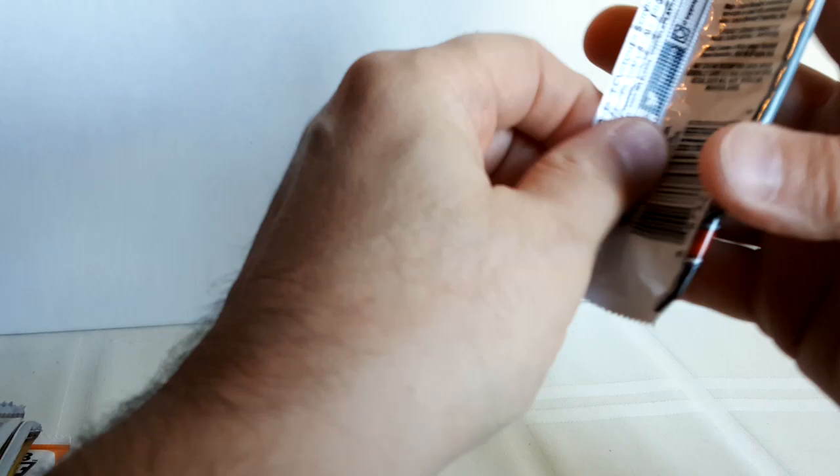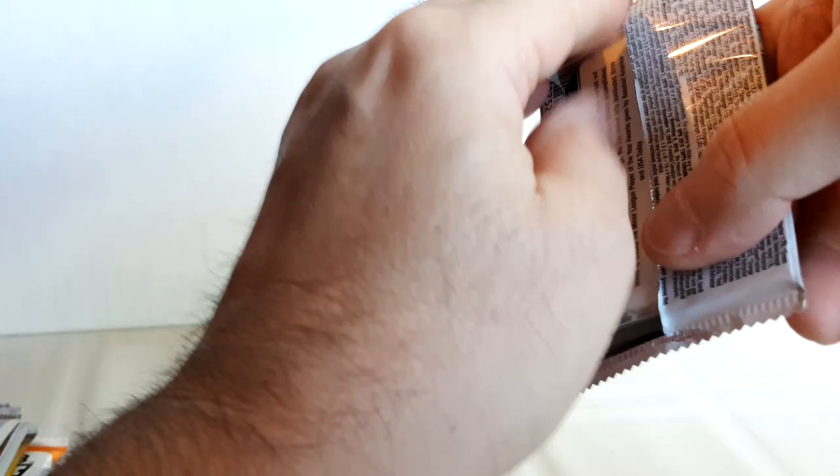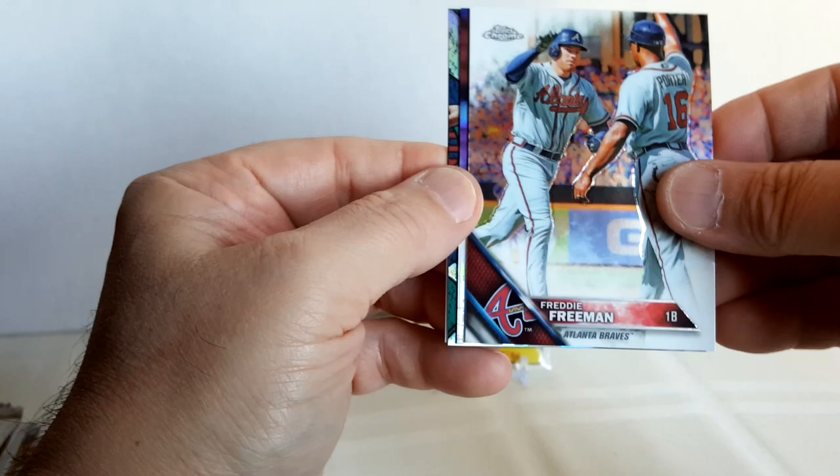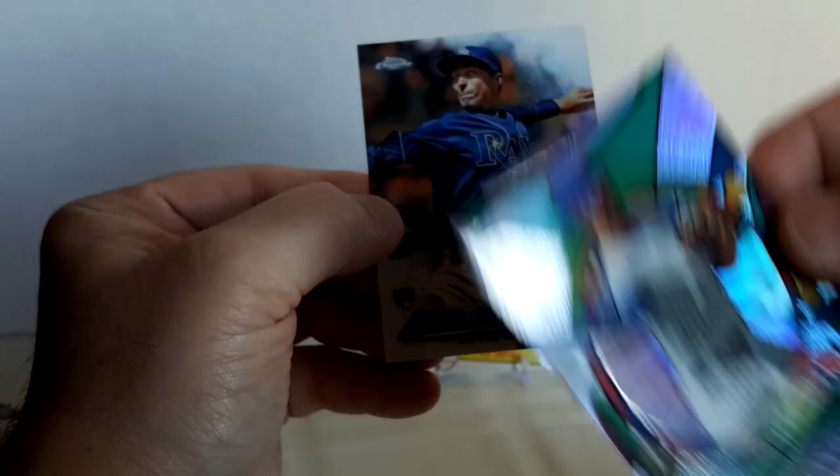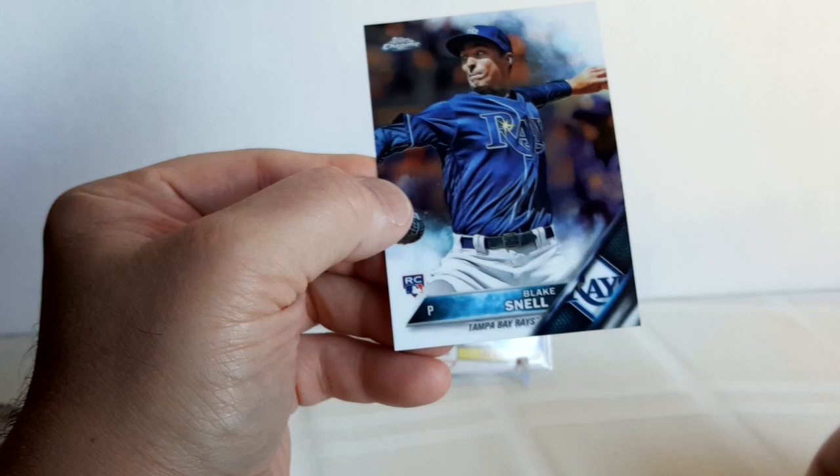2016 Topps Chrome Baseball — this is loaded. Corey Seager, Trevor Story, Trea Turner, Starling Marte, Adalberto Mondesi, Freddie Freeman, John Lackey — that's a nice card. Kris Bryant Future Stars — nice looking card — and Blake Snell rookie card. Very nice.